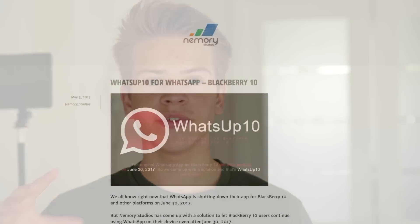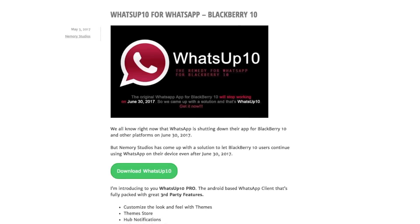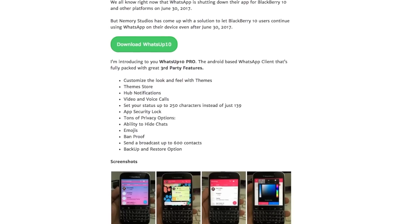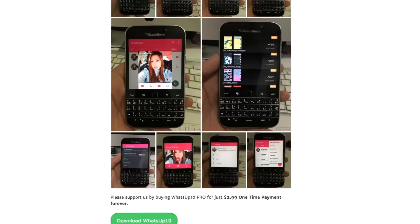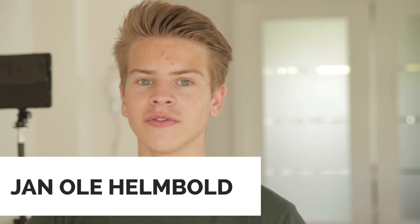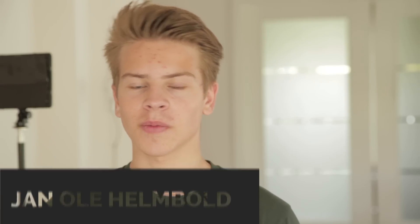The link to it is in the description box below. There are also some other features the app offers, also in the link, so if you're interested just go ahead and download it from there. Also let me know in the comment section below if it worked for you or if you bought it — I'd be interested in that. That was kind of a short video but at least it's a good one because now you know that there is kind of a development for WhatsApp apps for BlackBerry 10.